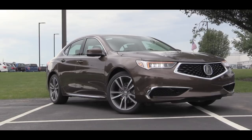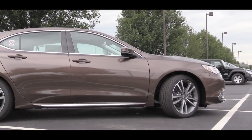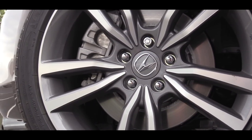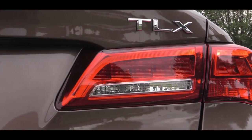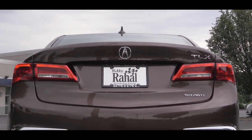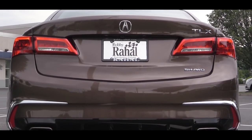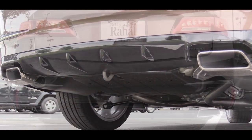Zooming out a bit, all trims get chrome window surrounds except the A-Spec, which gets black window surrounds to match its sportier character. Wheels range from 17 to 19 inches across the options. Moving to the back, LED taillights come standard. With the four-cylinder you get a single exhaust outlet, but since we have the six-cylinder today we have dual exhaust outlets with chrome tips — so here is that exhaust clip.